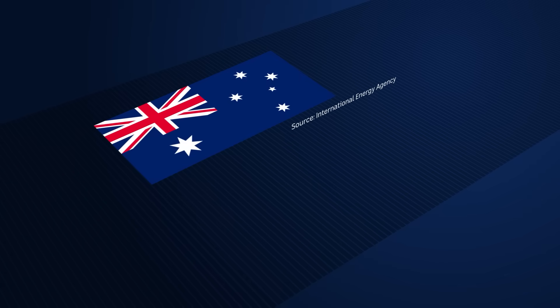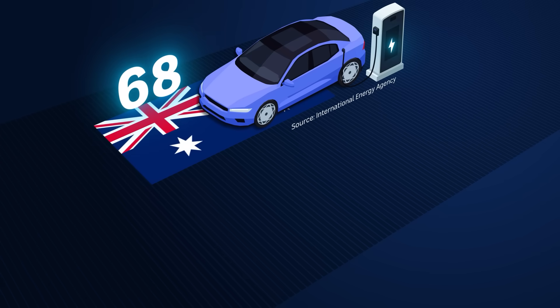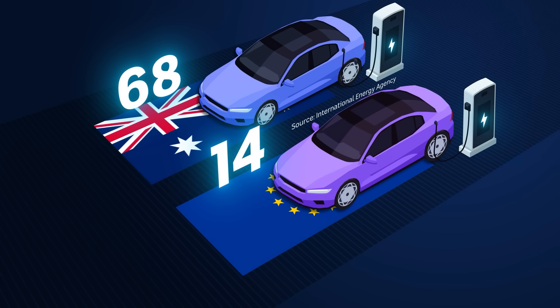More and more people are buying electric vehicles, but the charging infrastructure is still lagging behind. According to the International Energy Agency, Australia has one of the lowest rates of public charging infrastructure, with just one public charger for every 68 cars. Compare this to Europe, which has one public charger for every 14 cars.